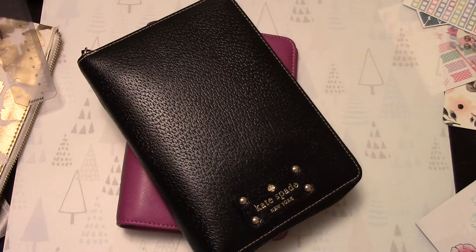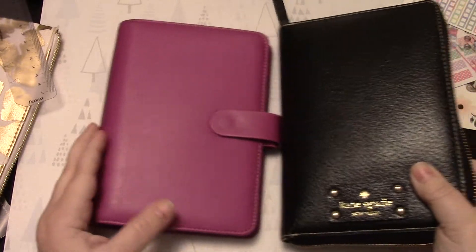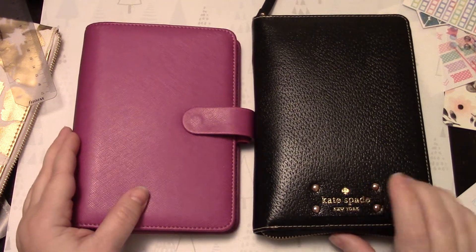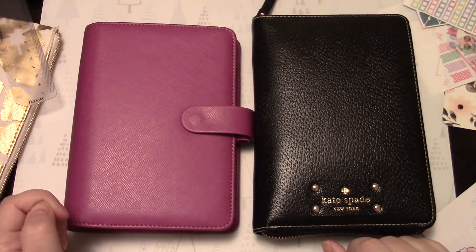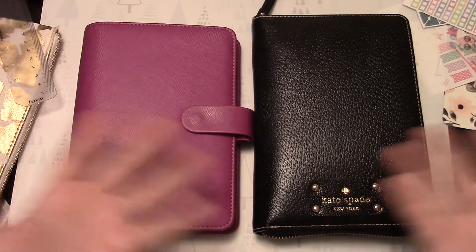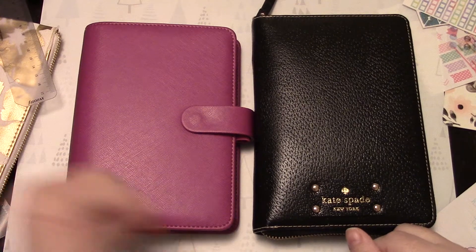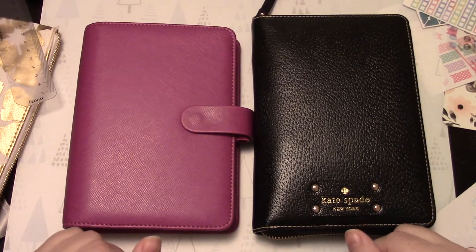Hi everybody, it's Jen from The Planner Chickie. I have planned on filming a flip through for the month of February. I know we briefly discussed January last time, and thank you for coming back. If you hear squeaking, that's Roxy in the background. If you hear the washing machine, that's my laundry — per almost every video, that's how it goes.